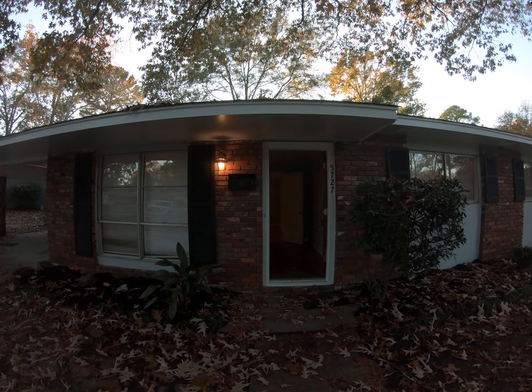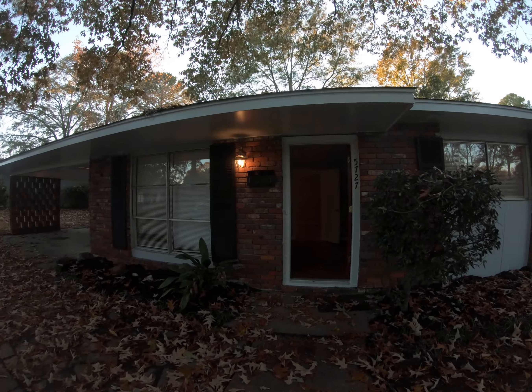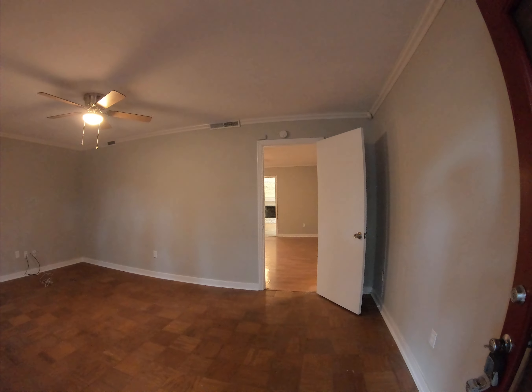All right, here we are on a beautiful Saturday at 5727 Orchard View Drive. This is in Northeast Jackson, over by the old Colonial Golf Course.